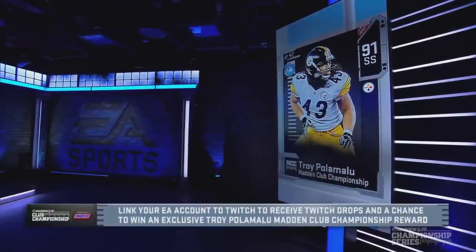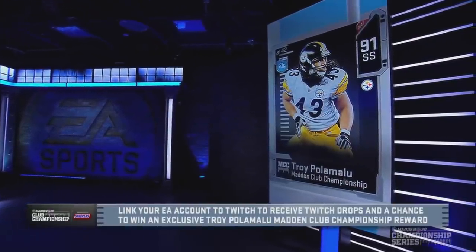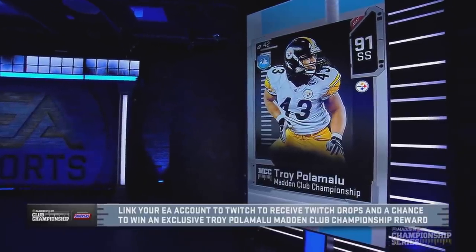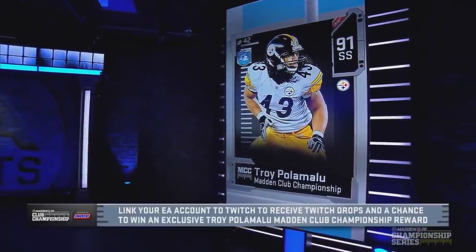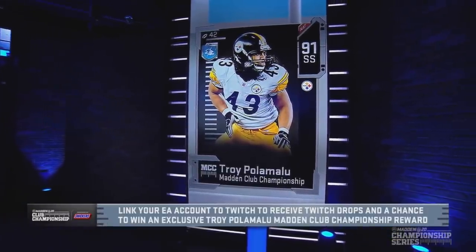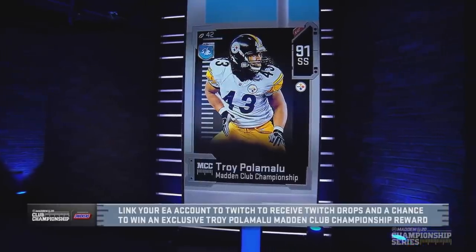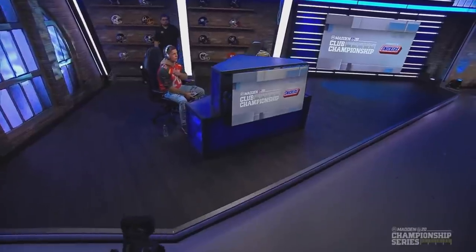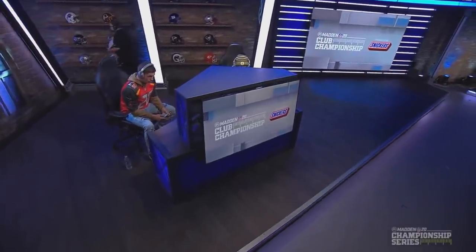It's a seven-point game, and you've seen Troy P make some plays. You want to have an opportunity to get him on your squad — you need to link your EA account with Twitch to receive Twitch drops and have a chance to win an exclusive Troy Polamalu Madden Club Championship reward. There are a lot of folks in the Twitch chat hoping and praying for that Troy P.